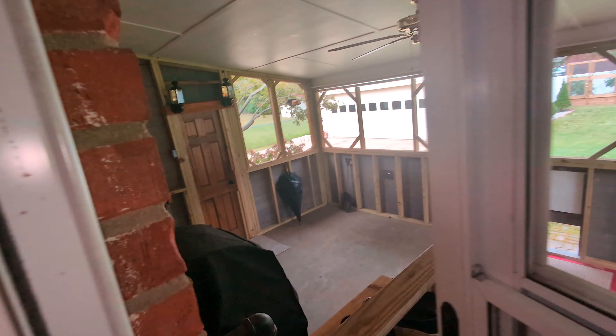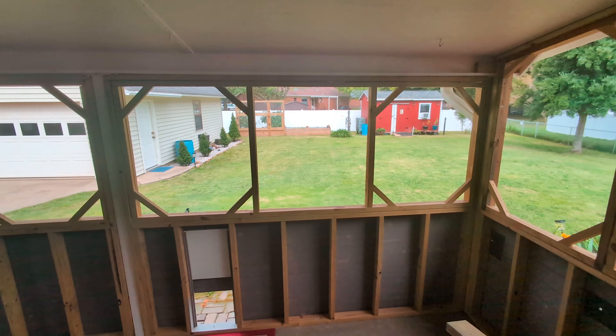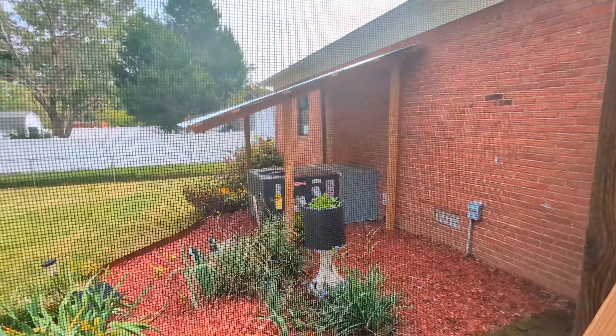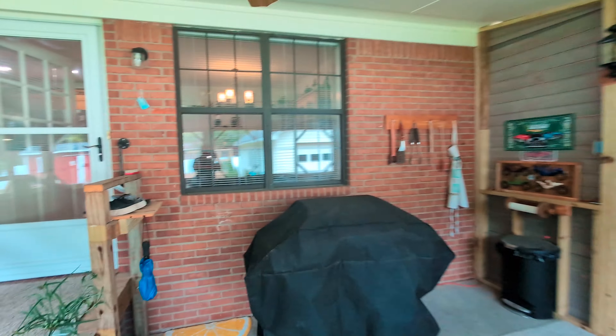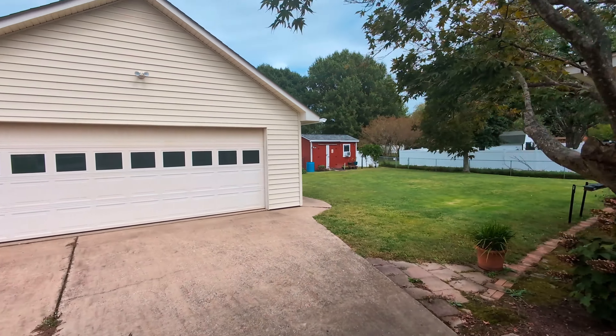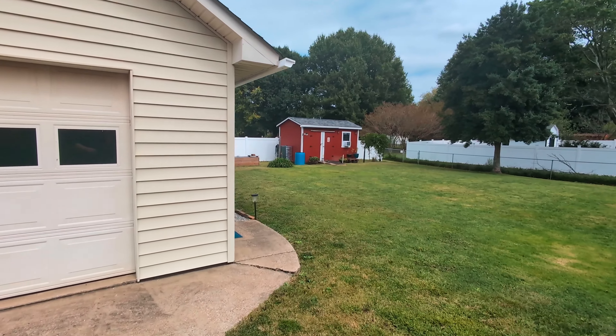Right off the back here, we have that screened-in patio. This property has a really nice backyard — it's fully fenced, and there's an AC unit right there with a roof over it protecting it. Get a quick view of the backyard.